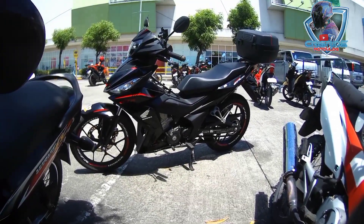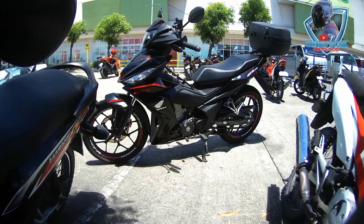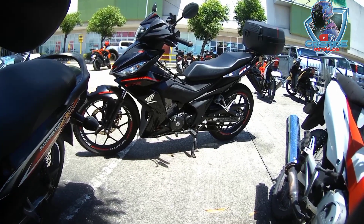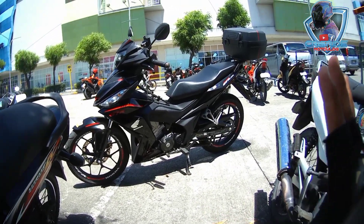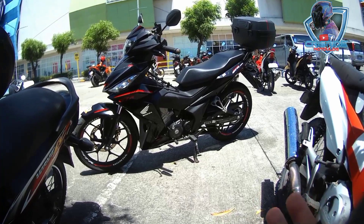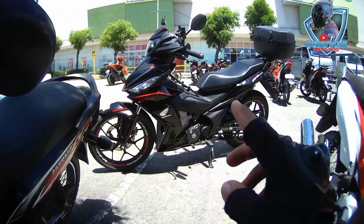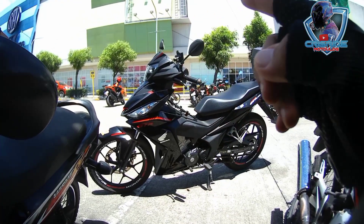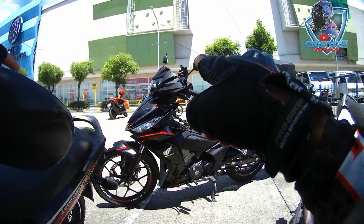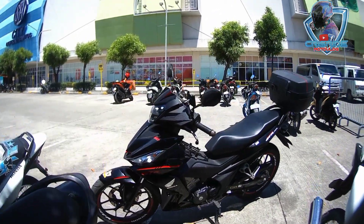Hey, what's up guys! Kumusta po kayo diyan? Ito na nga yung motor ko — Supra GTR 150, 20,000 odometer, 1 year and 7 months. Napakastig pa rin, bagong-bago pa rin yung itsura nya. Ang mga in-upgrade ko dito, mga accessories na binili ko: visor, radiator cover, stiff grill, top box, at pampaporma na visor ni Supra.